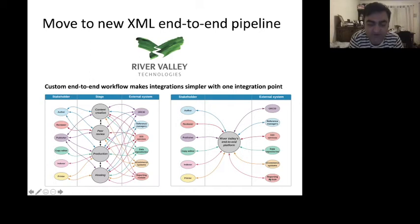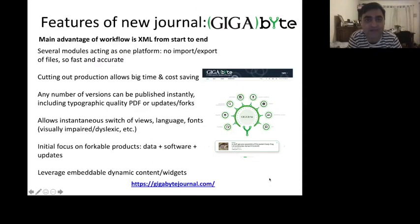We wanted to go beyond all of these legacy systems and pretty much start from scratch. So working with River Valley Technologies, a tech company based in the UK and India, we rebuilt this whole process from the very beginning. They've developed an amazing end-to-end, everything-in-XML workflow that makes integration much simpler — a single integration point. We don't have the API spaghetti of traditional publishing platforms, meaning things don't fall through the cracks in import/exports; it's much faster and more accurate.